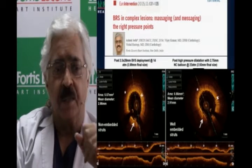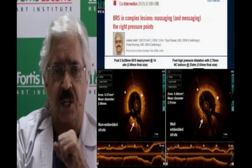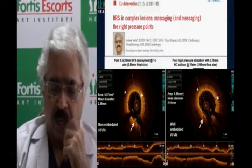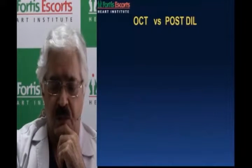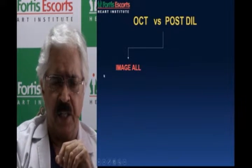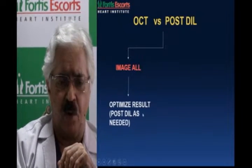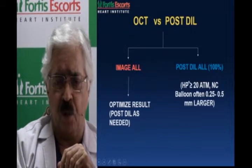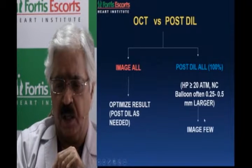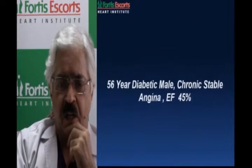The principles of post-dilatation with a non-compliant quarter-to-half-size higher balloon to at least 18 to 20 atmospheres are very important. This may mean you don't need to image all scaffolds — if you post-dilate all at high pressures, you only end up imaging a few, because you have already achieved the final results.